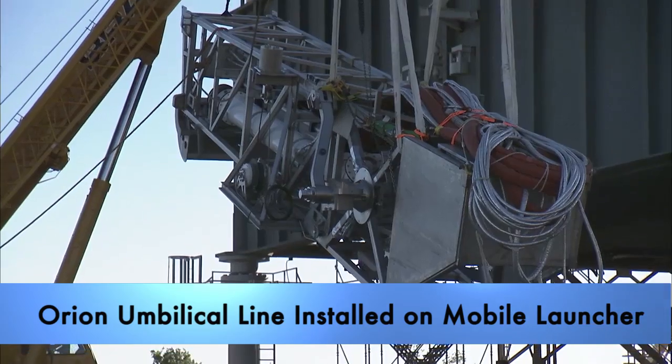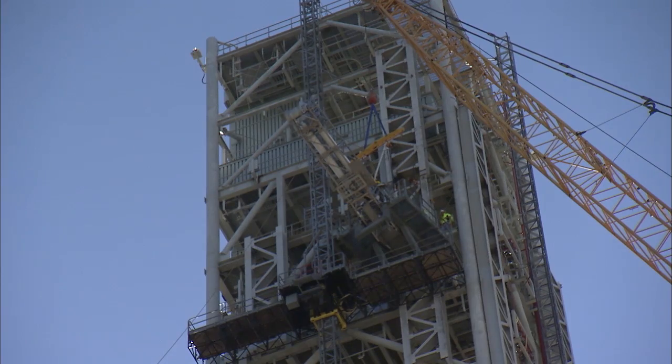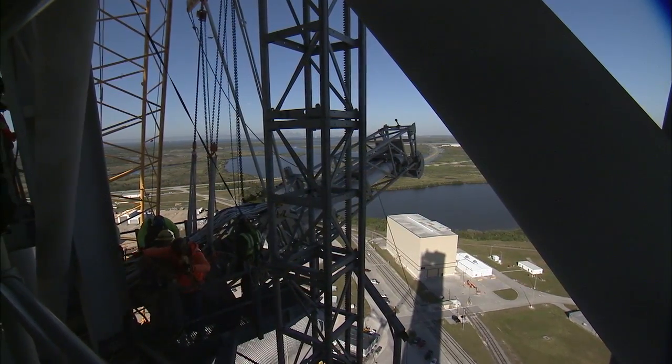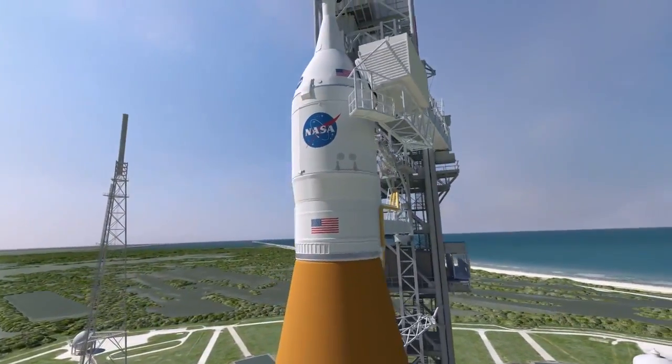An umbilical line that will provide critical utilities for the Orion spacecraft is now in place on the mobile launch tower. From its location about 280 feet up on the tower, the Orion Service Module umbilical will transfer liquid coolant for the electronics and air to the Orion Service Module for use on the environmental control system.